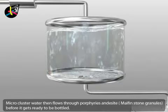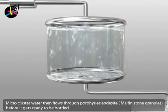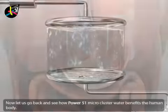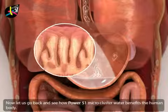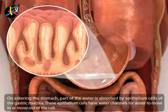Micro cluster water then flows through porphyry and andesite before it gets ready to be bottled. Now let's go back and see how Power 51 micro cluster water benefits the human body. On entering the stomach, part of the water is absorbed.